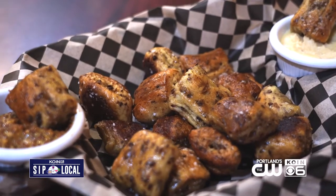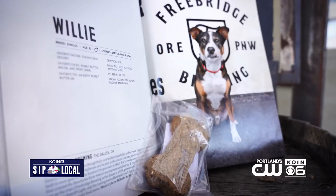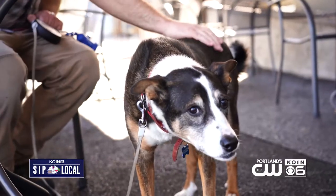They also upcycle spent grains from the brewing process into two products: pretzel bites, which are a fan favorite, and a dog biscuit made with peanut butter — something to bring home for Fido.